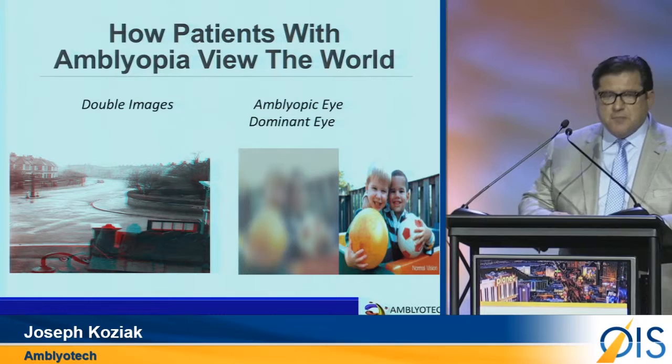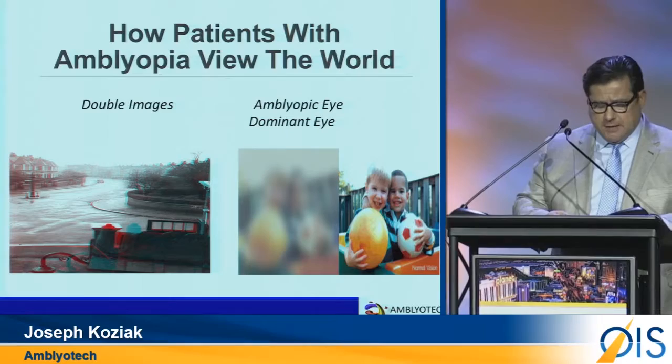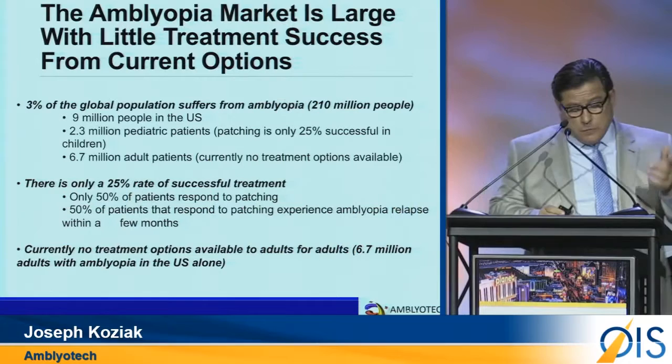This suppression causes a loss of 3D acuity or stereopsis, and in some cases can lead to blindness of the Amblyopic eye. The number of potential patients in the U.S. is approximately 9 million.